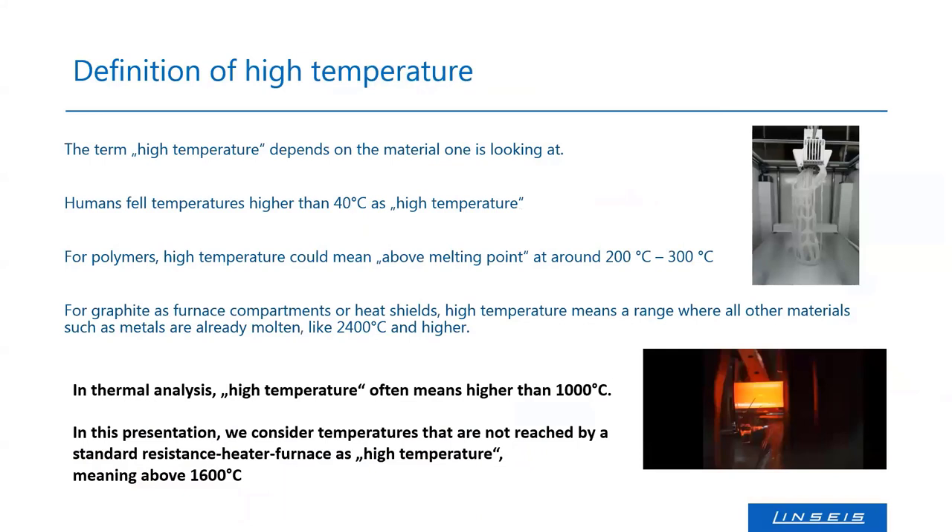The term 'high temperature' depends on the material and application. For humans it can mean 40°C. For polymers, high temperature means melting or decomposing around 300°C. For graphite, composites, and high-temperature ceramics, it can be even higher than 2400–2800°C. In thermal analysis, two temperatures mark the borderline: 1000°C, where the system needs external furnaces with active cooling, and 1600°C. Everything above 1000°C is often called high temperature analysis.